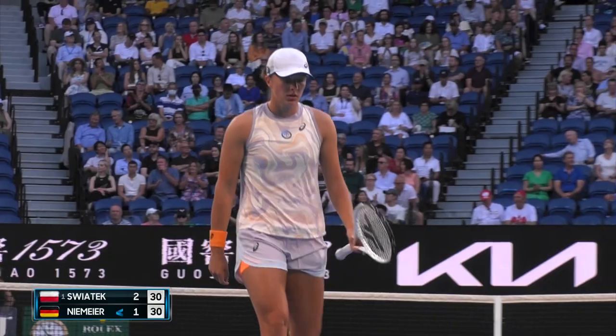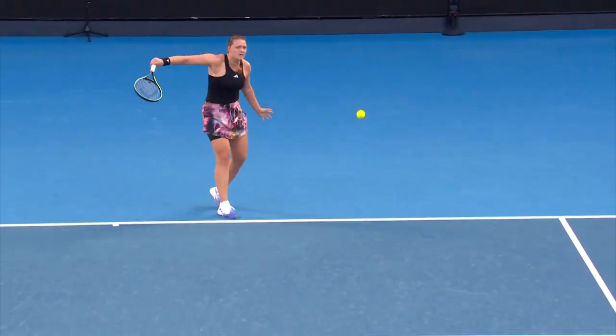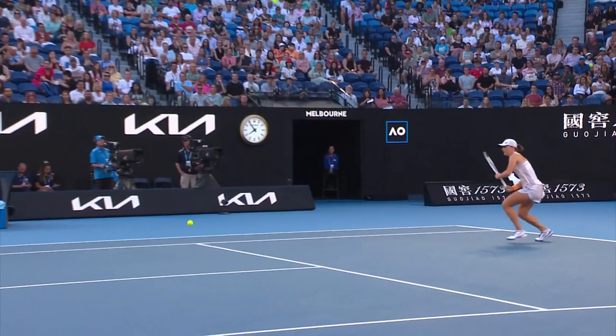If you drop it short, it better be perfect. It's almost like she changed her mind, didn't she? Way too deep on that attempt to drop shot.